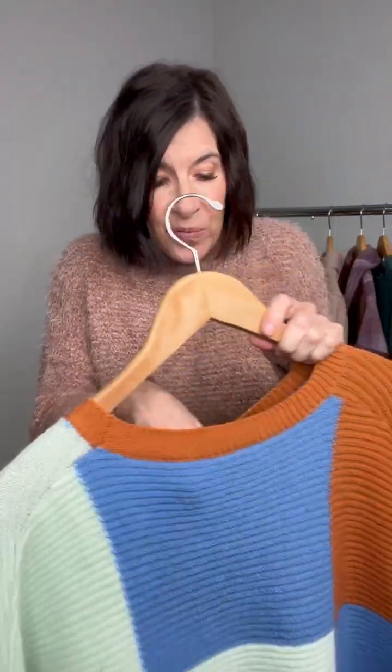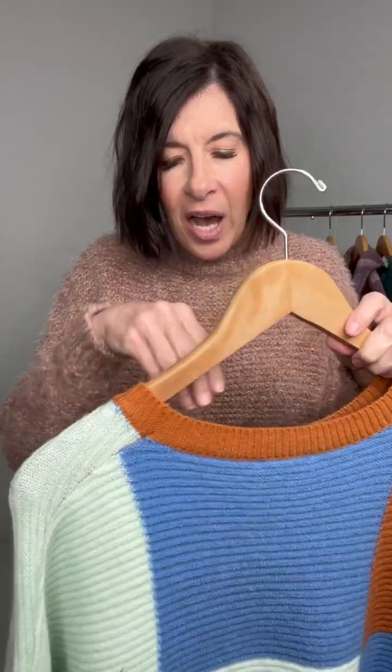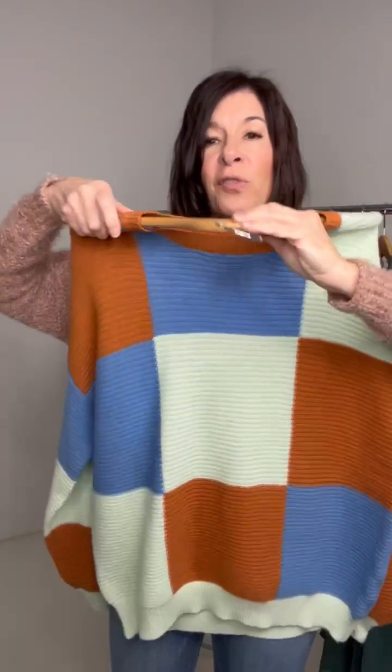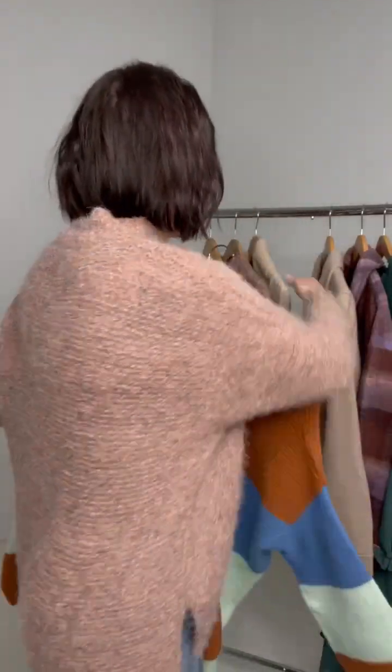This is so fun. Brights were trending this year for fall and winter. This is the Check-It-Out Color Block Sweater. Look at those fun bright pops of mint color, the royal blue, and of course the brown. This is an easier fit, nice and has a long length to it, and very oversized. I love the fun color block — it would look really great with denim as well.